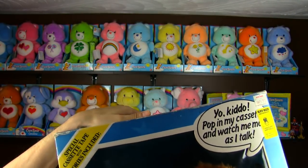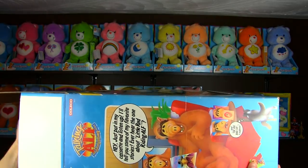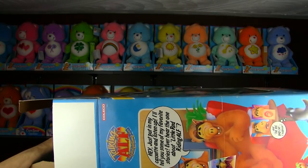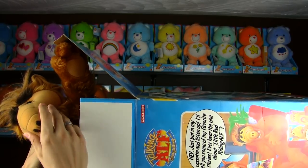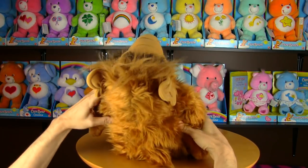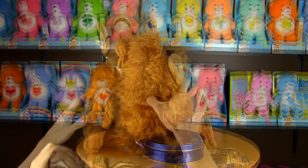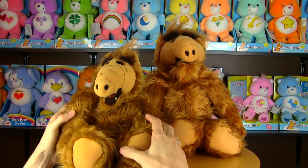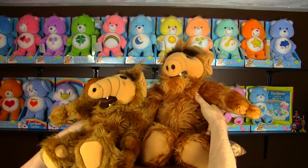He looks pretty restless in that box — he doesn't want to stay in there anymore unless you put in a hot tub and a big screen TV. Let's set this alien loose. He's similar to the other version except he's not able to sit on his own because of the heavy cassette player in his back. You'll have to set him on top of something soft, like a beanbag. He's about the same size as the other version, just a bit bigger and a tad more orange, and like the first version he's not much taller when you stand him up.